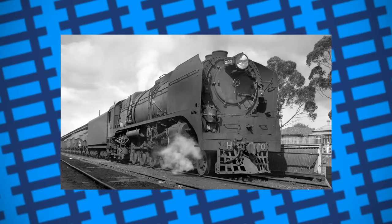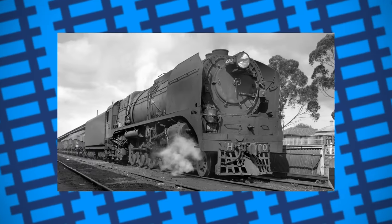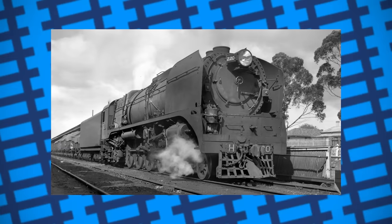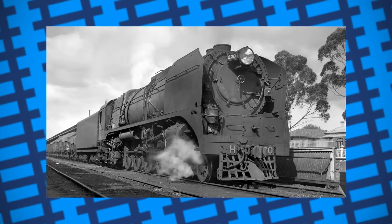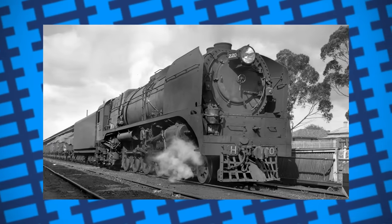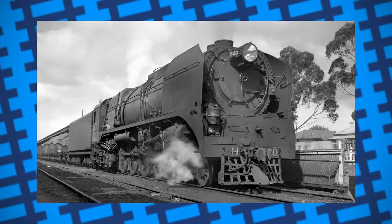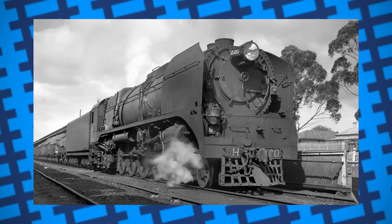Eventually, the engine settled into running fast goods services between Melbourne and Wodonga, as not only was it capable of pulling heavier trains over the steep gradients of the line, but its large tender also meant it only had to make one stop for water during the run, whereas the other engines would have to make two stops for both water and coal.